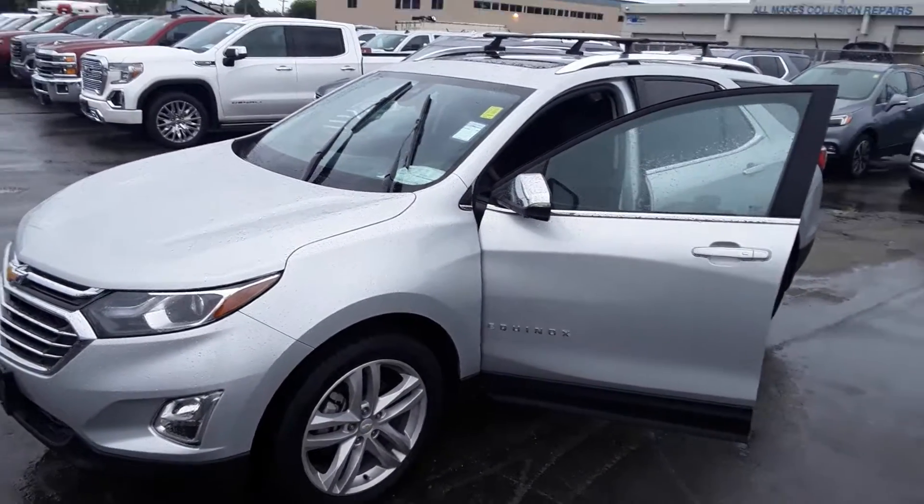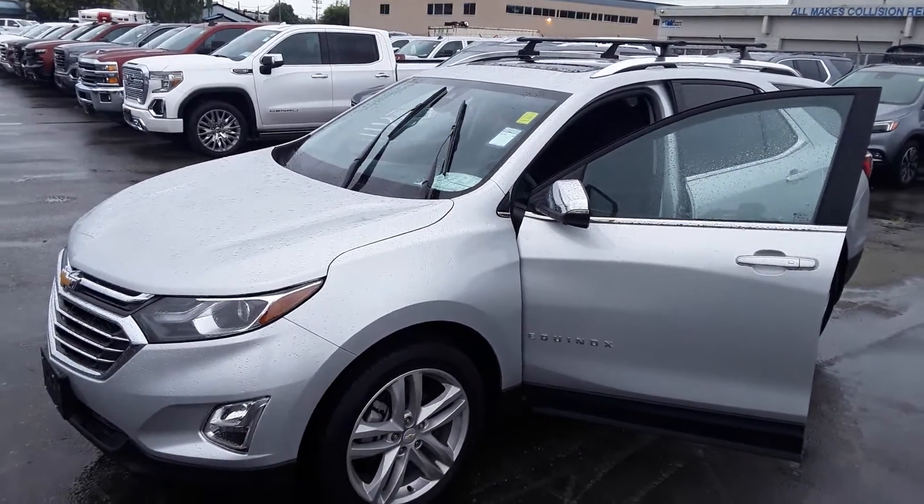Good morning, Suzanne. It's Nick here at Tyshev. As promised, here's a quick video of the car.